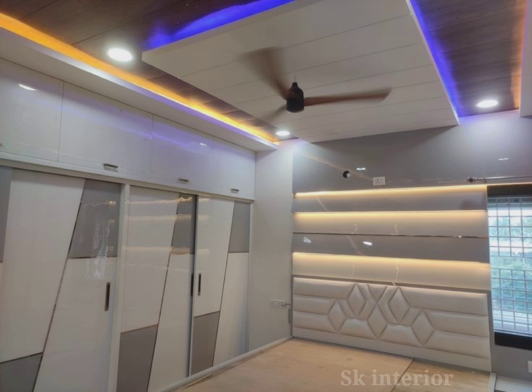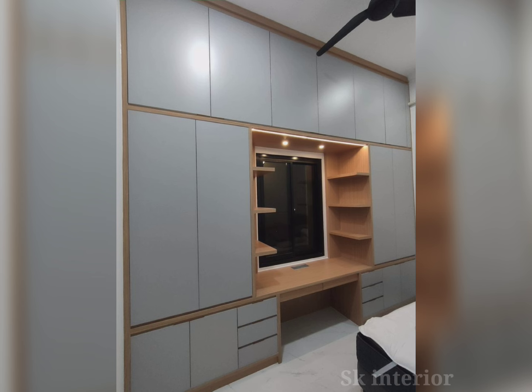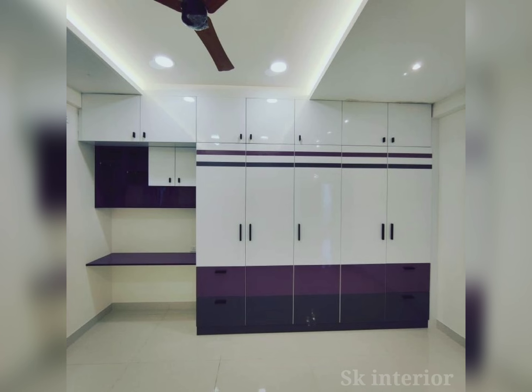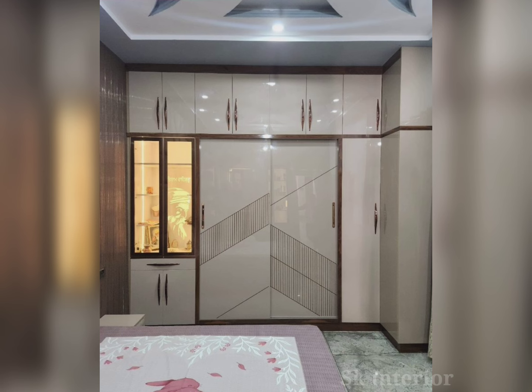The freestanding wardrobe is the perfect choice for people who frequently change their home layout or shift their entire home due to work or travel. With freestanding wardrobes, the storage space does not lie only inside the wardrobe but also above it — if you have a high ceiling in your bedroom, these wardrobes can provide extra storage space above their roof.